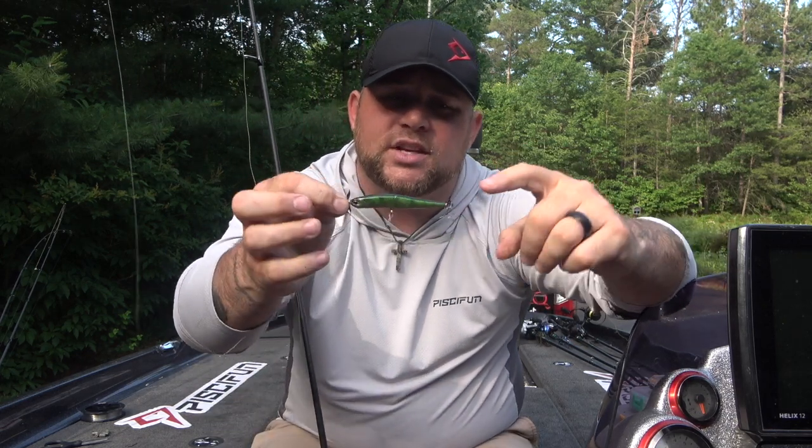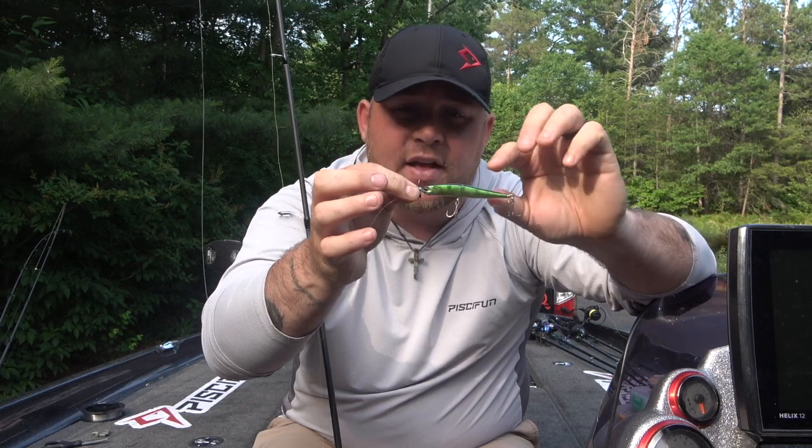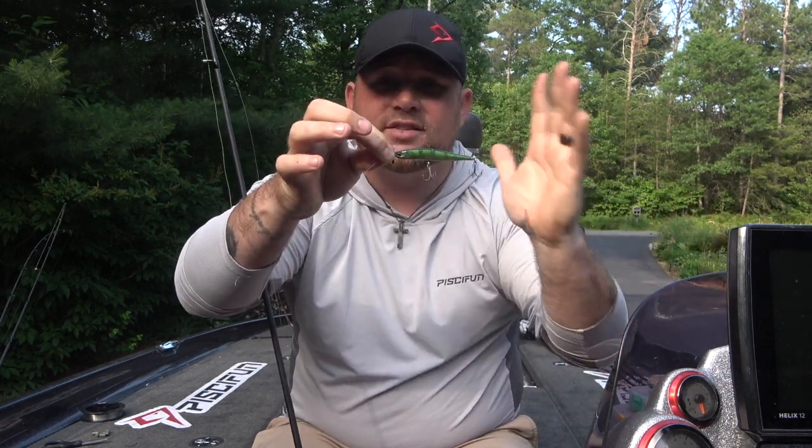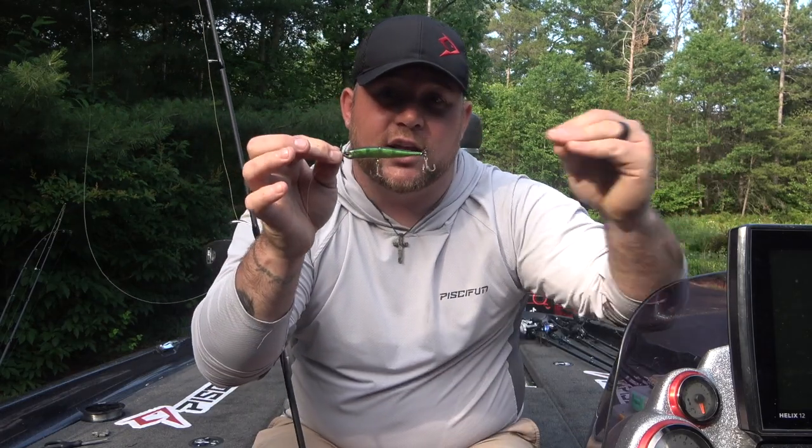What happens with the two propellers is they create what's called a plume effect — they leave a little turbulence trail right behind the bait. When you're using braid you will feel that turbulence, and when it goes away, that's because a fish has come up and broken the turbulence. You can actually feel that through your braid, so you almost know you're going to get a bite before you get a bite. Most of the time when you feel that plume effect break, there's a fish trailing it and they're going to eat it — so get ready.